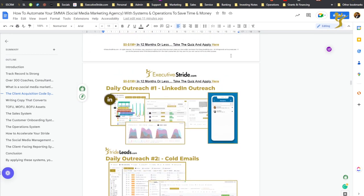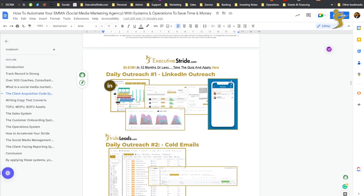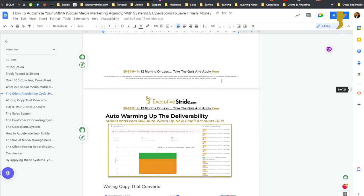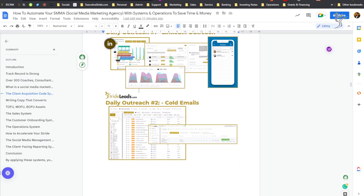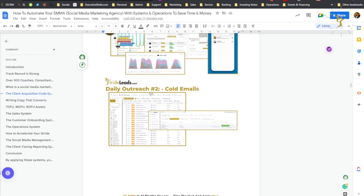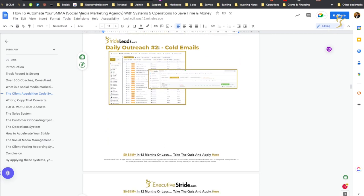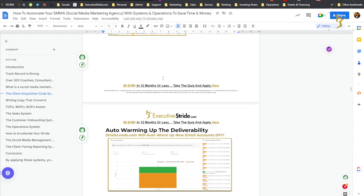A few daily outflows to keep in mind: LinkedIn outreach — super valuable. Even though LinkedIn does have limits now, it is still the biggest B2B network on social media, and it's really good for data. We use something called Stride Leads for that. Daily cold emails — this is super important. You can set up certain automations so that cold email is sending out a set number of outflows every single day on autopilot. You need to make sure you're getting inboxed — that's a whole other video and topic in itself.